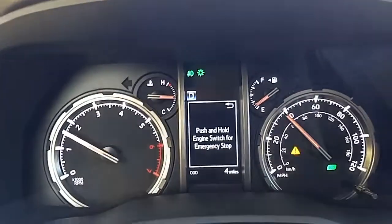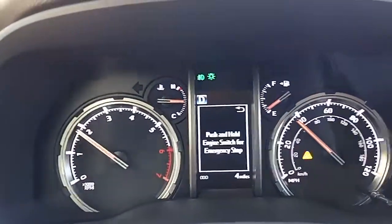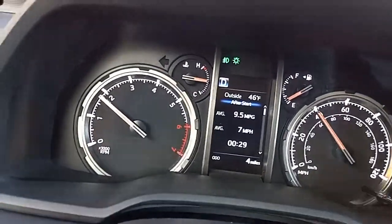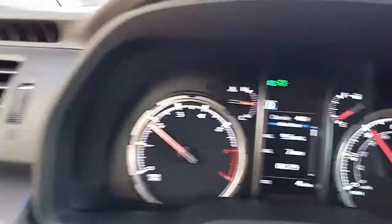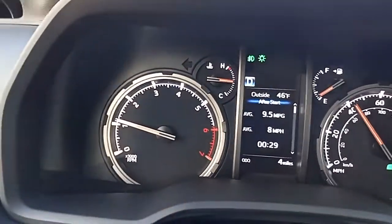Luckily it doesn't shut the vehicle off while you're driving. It just gives you this message that says 'push and hold engine switch for emergency stop.' Of course I'm not going to press and hold it, but yeah, it won't let you turn the vehicle off if you're in motion.